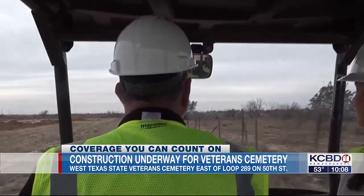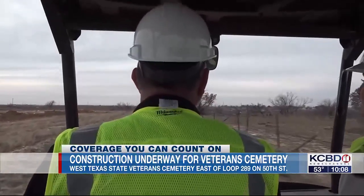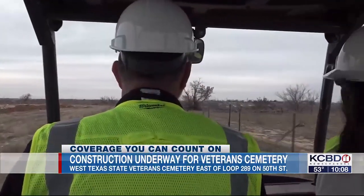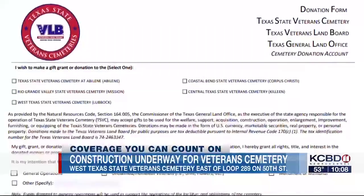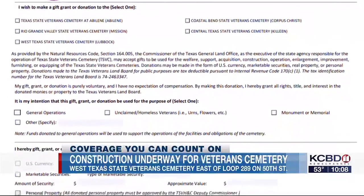Bearden says the Veterans Land Board is now accepting applications for monuments that will likely be donated by local veterans organizations. It's also accepting donations for a bell tower.